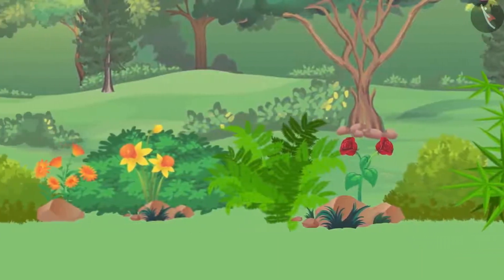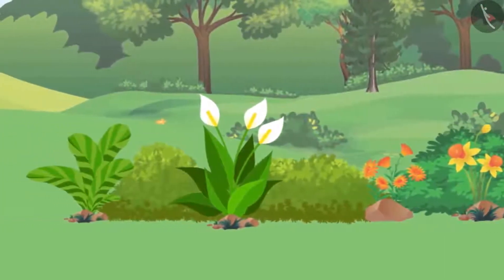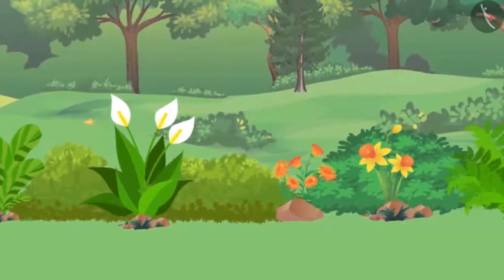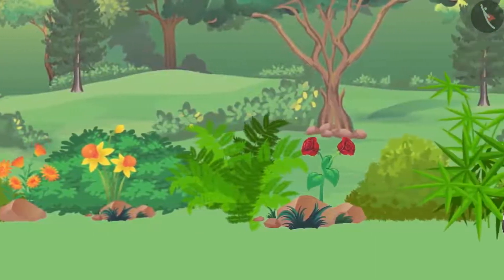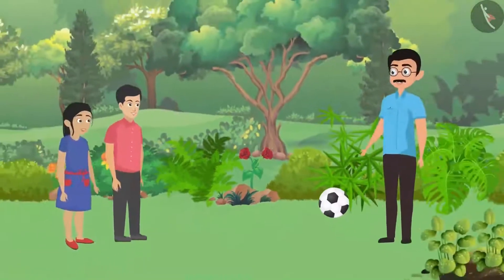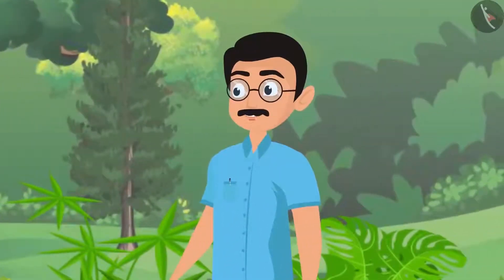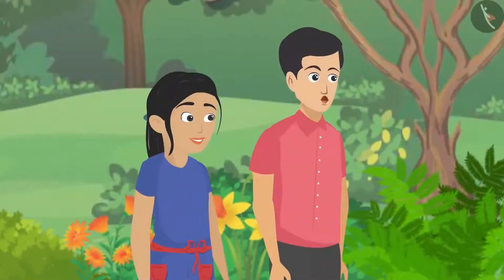Pankaj noticed there are many flower plants nearby, and that the rose and others are good examples of herbs and shrubs. Then father came into the scene and said, 'Nice, Pushpa, do you know that the rose plant is a shrub?' Pushpa replied, 'I also know this, dad. We were taught yesterday that there are four types of plants.'